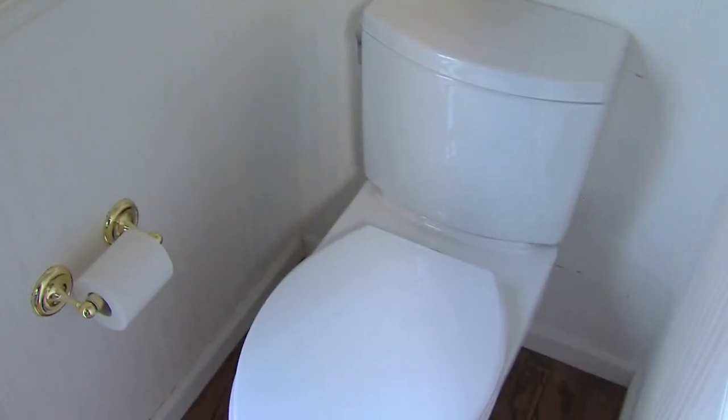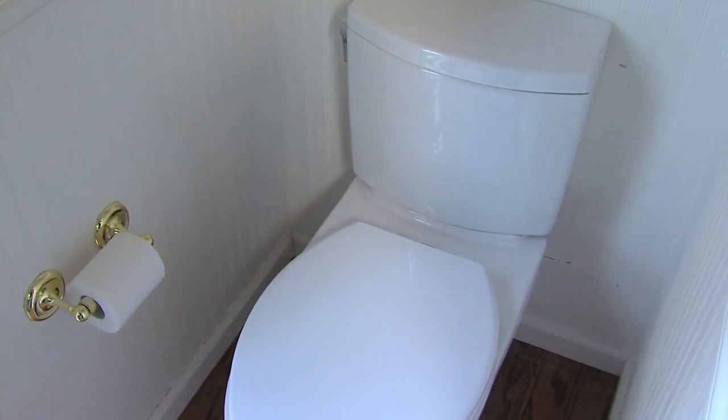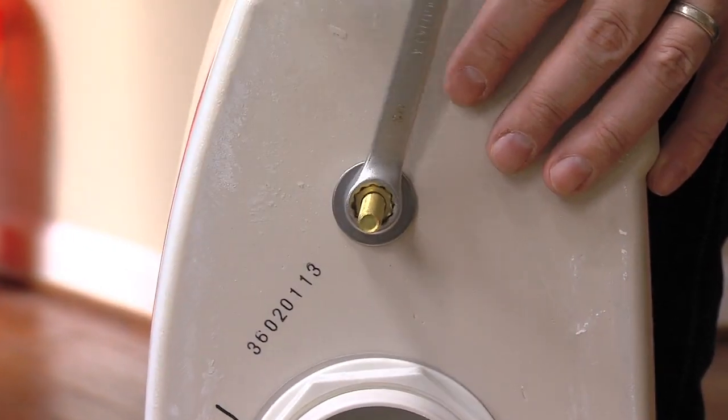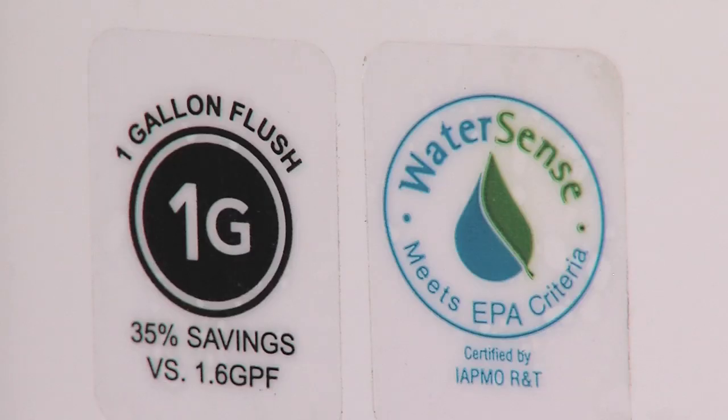The Toto company viewed that problem as a challenge and the outcome was the Drake II. The Drake II high efficiency gravity toilet, which I've just installed in my half bath thanks to National Builder Supply, uses just one gallon of water per flush.